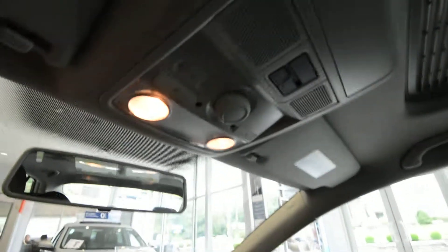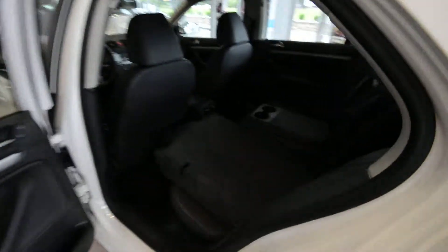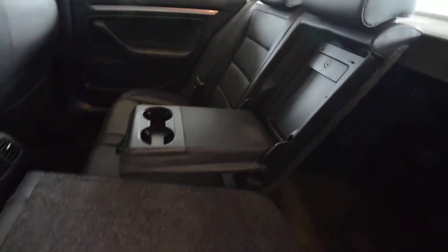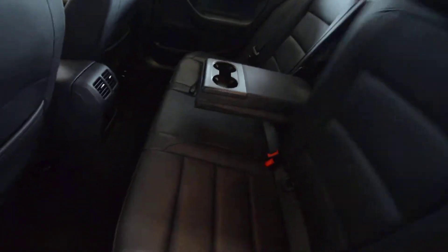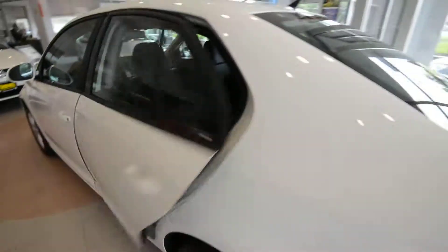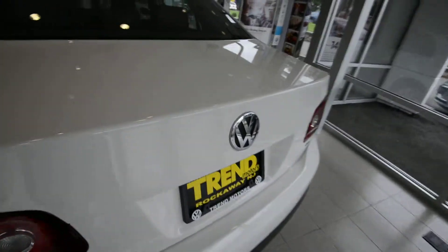Standard up top is Bluetooth connectivity, so that's nice — you've got a little hands-free action going on there. The back seats are very spacious. They fold 60-40, and you have an armrest with cup holders and a lockable pass-through. Look at all that space back there. There are vents for the rear passengers and map pockets — it's a really nice place to be.